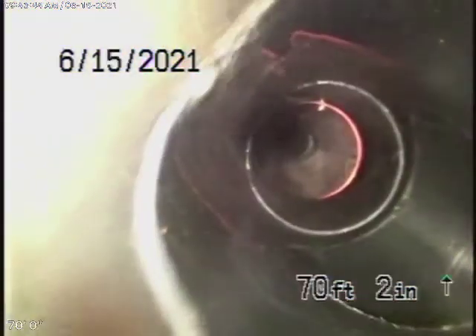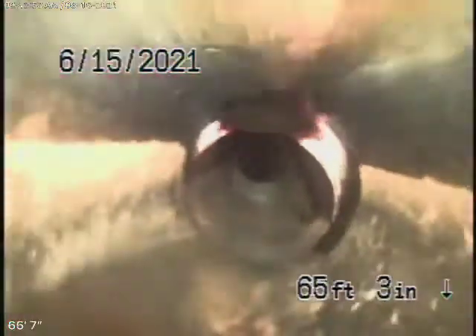Now this over here is where we had the blockage. You can see they've installed a couple of clean-outs here — two clean-outs, one going towards the street and one going towards the house, like we requested.